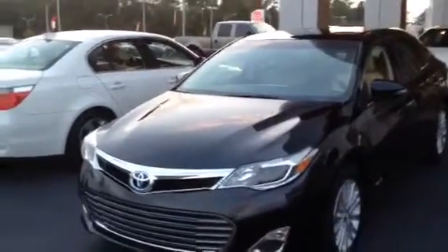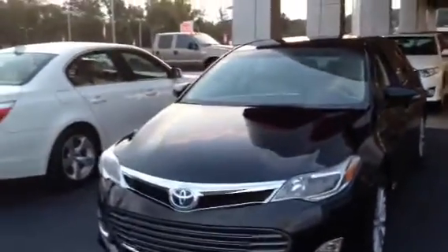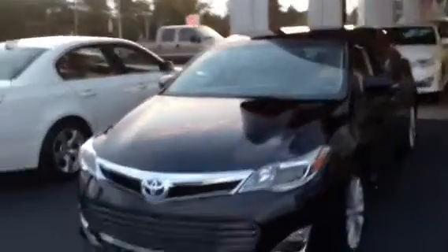Hey, this is Tim and Cosper at LaGrange Toyota. This is a brand new 2013 Avalon we have here in stock.